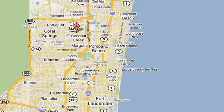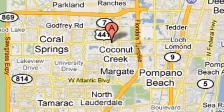We're conveniently located just east of 441 on Sample Road in Margate, Florida, just west of the Turnpike. We'll be back.